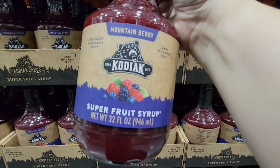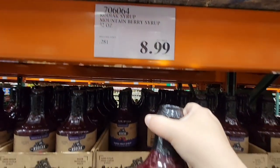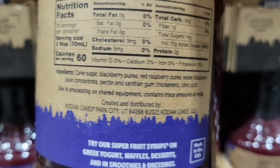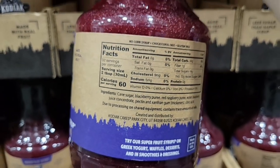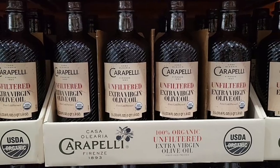Here is a mountain berry fruit syrup at $8.99 — a really good size. And here's the Kodiak protein pancake and waffle mix; we do use it and this looks really tasty. It's a big container — I would love to have a sample of that.